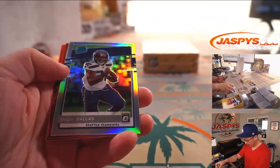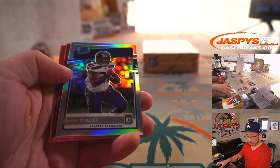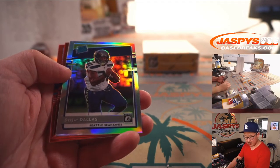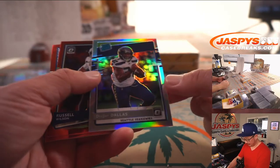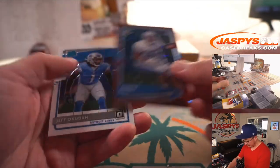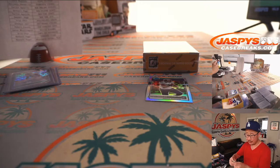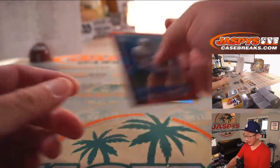A rated rookie hollow, DJ Dallas, for Seattle — once again, that's for Aaron. There's his teammate Russell Wilson. And we've got a Quintez Cephas, red star rookie for the Lions — Mark and the Lions.